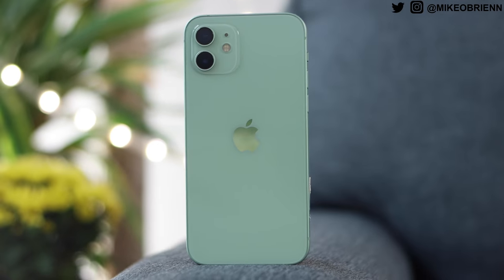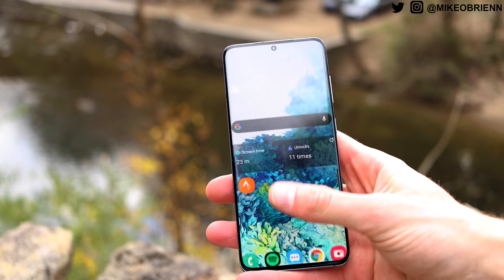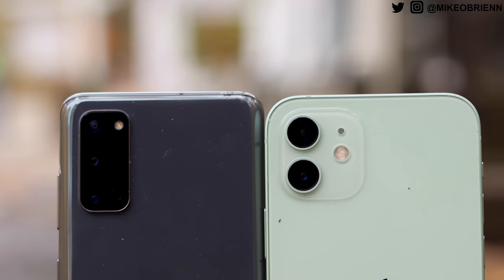I want to talk about what comes in the box, because this is very different this year. The iPhone only comes with the phone, a cable, and a sticker — Apple keeps cutting more stuff out with every phone. If you buy the Galaxy S20, you get not just the phone and cable, but also a built-in screen protector pre-installed, a fast-charging block that charges significantly faster than a regular slow Apple charger, and earbuds in the box.